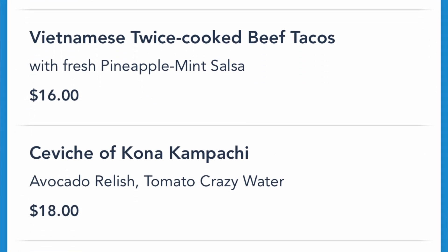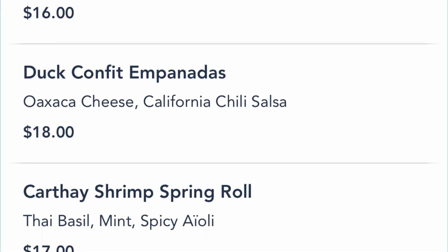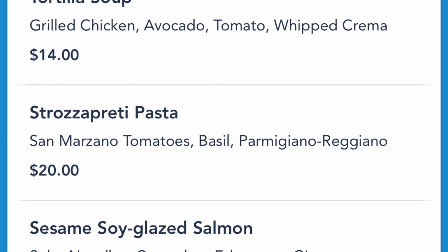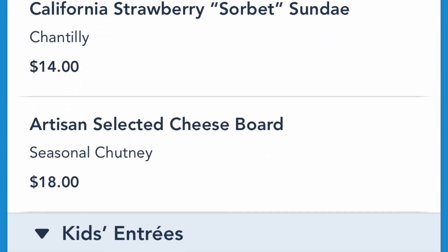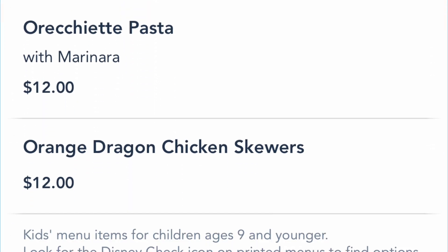It reminds me of like a tapas size that we had, and it might have been a little bit more. They said that's kind of this alfresco menu, and it does change seasonally. So there might be the exact same things, but there's gonna be some things that are probably similar. So be prepared for that if you are gonna eat at Carthay Circle.